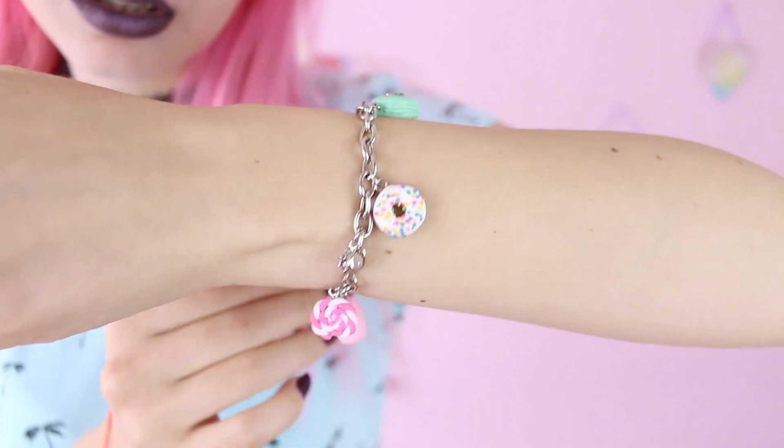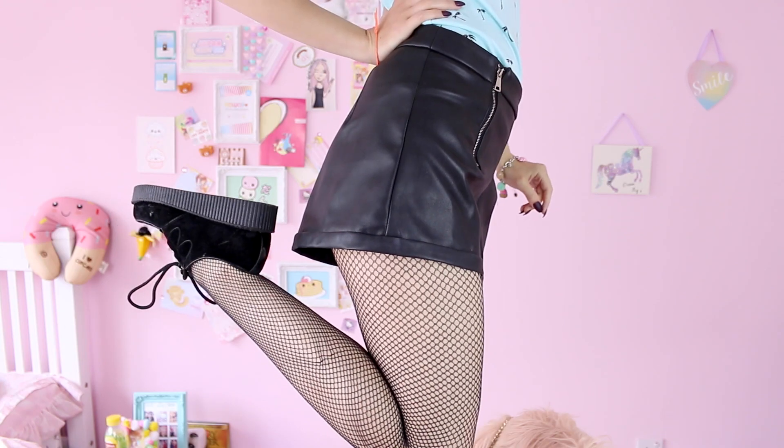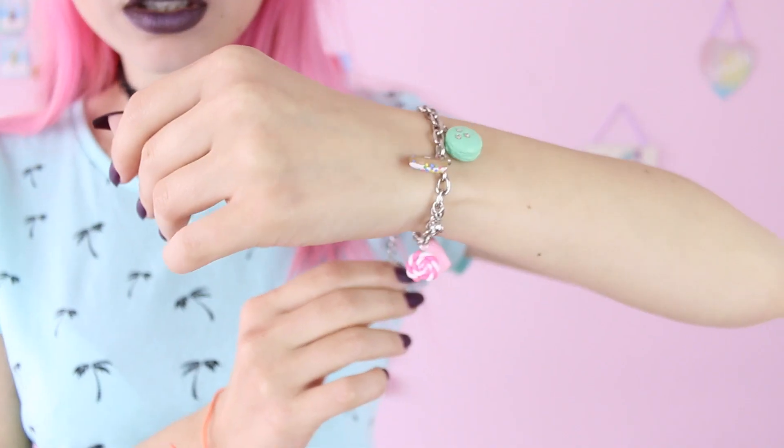This outfit is a bit more casual for a lazy summer day. I'm wearing a cheap and cheerful t-shirt from Primark with matching pom-pom hair clips from Topshop, sweets bracelet by Klairs and tattoo choker, fishnet tights and creepers probably from eBay but I'm not 100% sure because I had them for a long time.